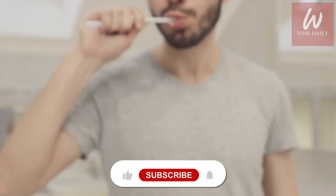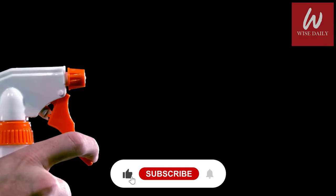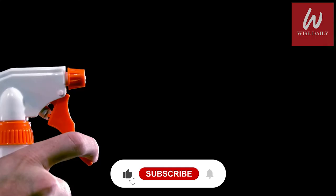Let us know your opinion in the comment section below. This was all for today — we hope you liked the video. Do not forget to subscribe to Wise Daily. Stay safe and we will be back soon with another video.